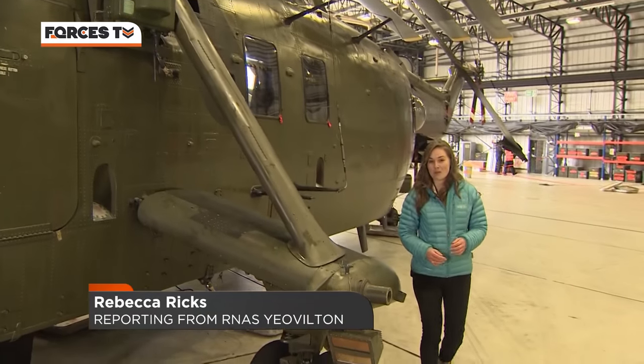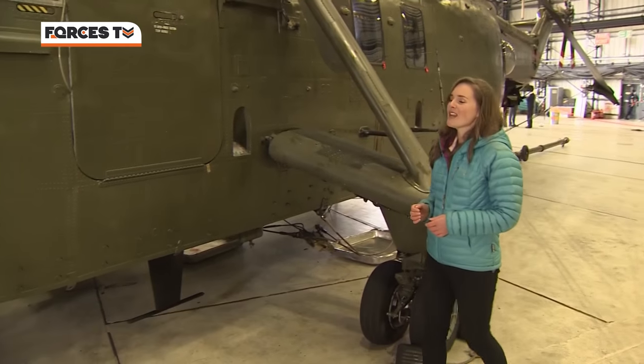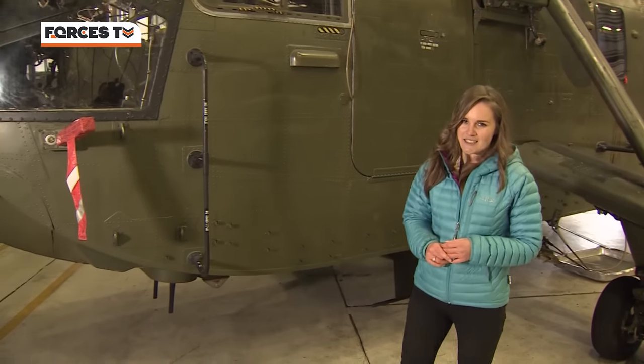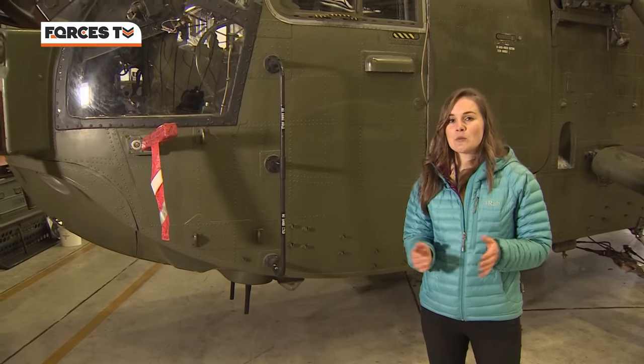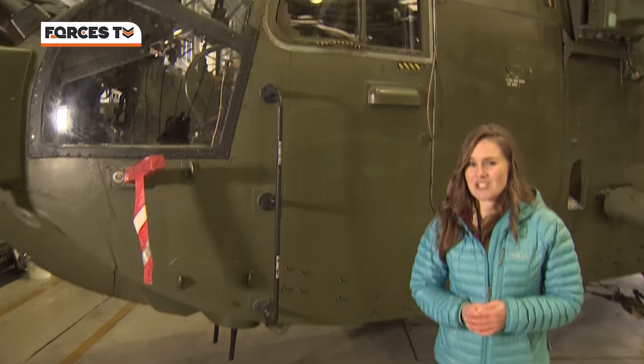This is Sea King 298 and it's a bit of a legend among the junglies. It has a war history to impress most. In Afghanistan, it was shot by a rocket-propelled grenade that went right through the aircraft, forcing the crew to crash land. In Bosnia, it was shot by small arms fire in the fuel tank. And in the Falklands, it's got a bit of history there too.